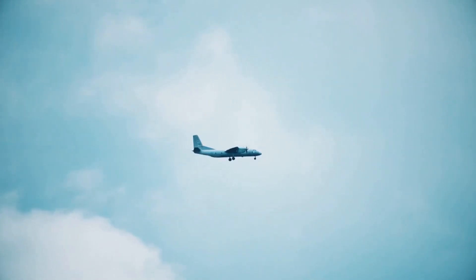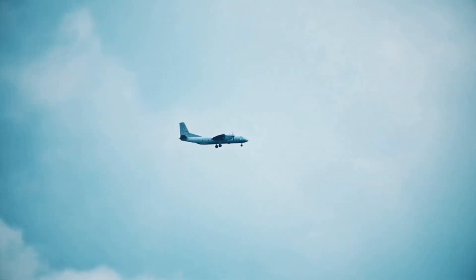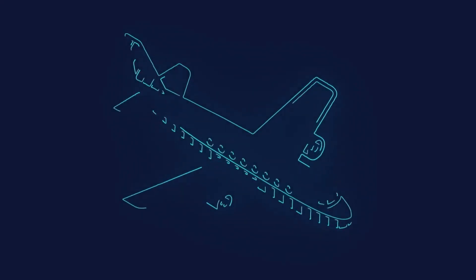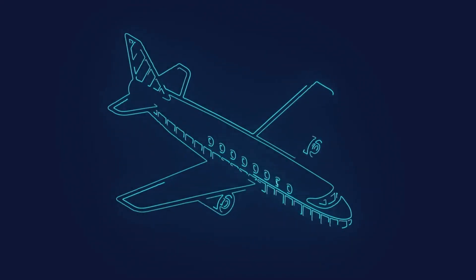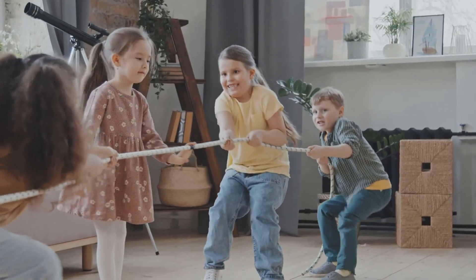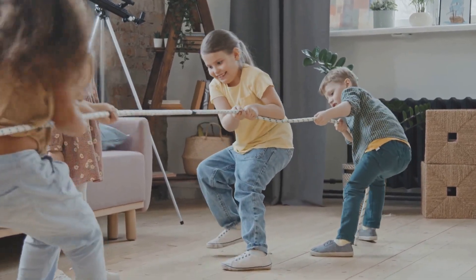The truth is, airplanes fly because of science. It's a fascinating interplay of physics and engineering that makes this possible. It's all about forces — invisible pushes and pulls that interact to make flight possible. These forces are constantly at work, ensuring that the airplane remains airborne. Think of it like a game of tug-of-war in the air, where each force has its role and they must be perfectly balanced.